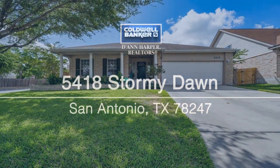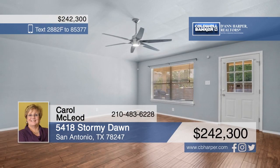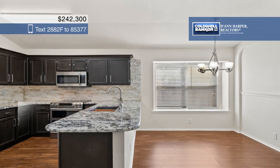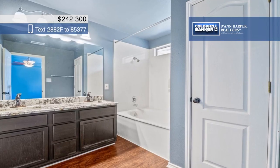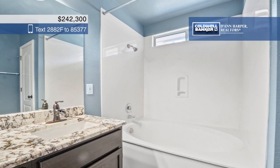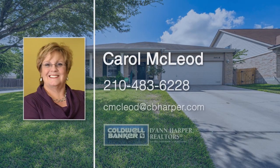Here's a charming one-story home sitting on a beautifully landscaped corner lot. With two living and dining areas, this home is great for entertaining. The kitchen features updated appliances, a chef's sink, and granite counters. All bathrooms have been updated with granite countertops. The large master bedroom boasts a luxurious private bath with double vanities and a garden tub. Relax outside on the covered patio that overlooks the lovely backyard. Schedule your private tour today with a call to Carol McCloud.